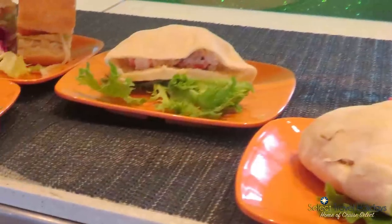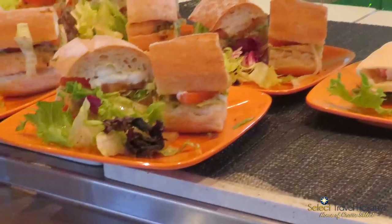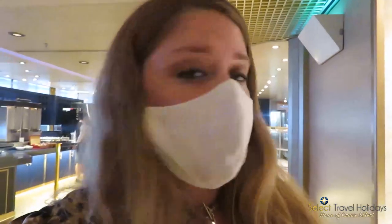Now with COVID, it's a little bit different — you don't just help yourself. The chef at the various stations will serve you; you say what you'd like, for example the penne pasta. They cook it fresh for you, which is lovely. Same with the egg station at breakfast. It's definitely nice.